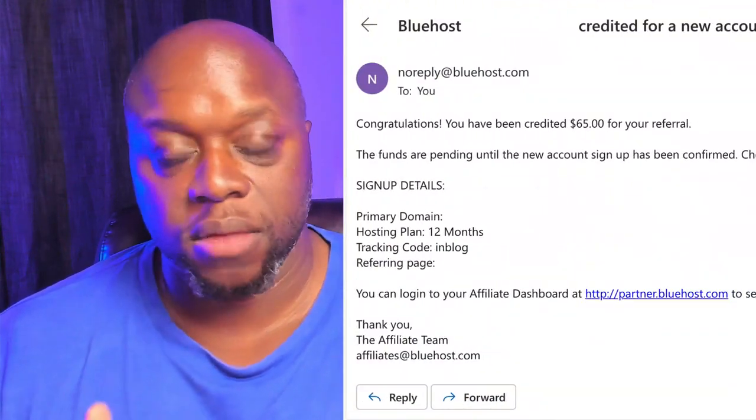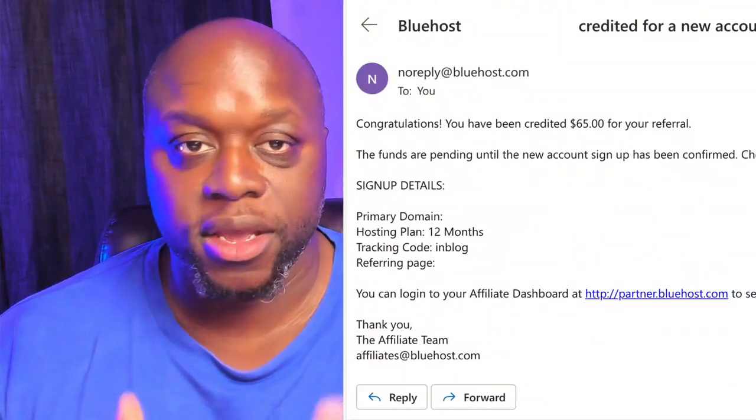Last night, as I was celebrating both Father's Day and my kid's birthday, I received this email. This email comes from Bluehost and it says that I earned a commission. So literally while I was over-served, I actually made money. In this video, I'm going to show you exactly what I did so that you can do it too.